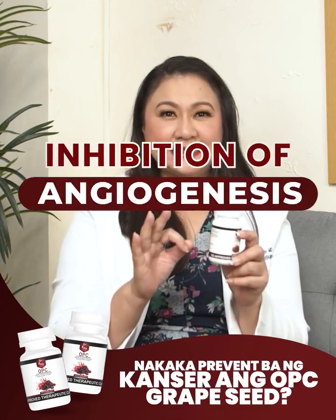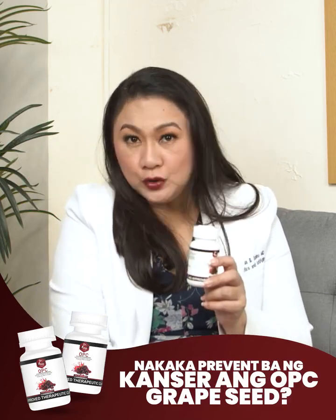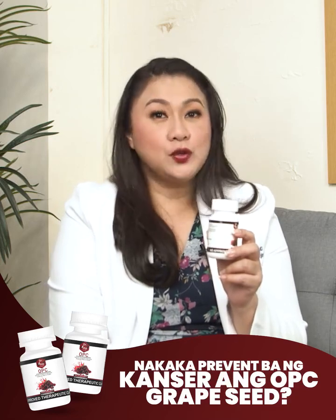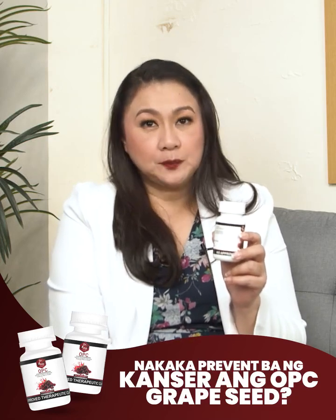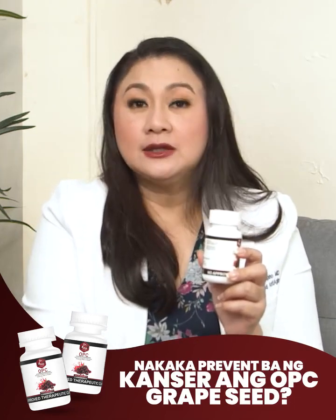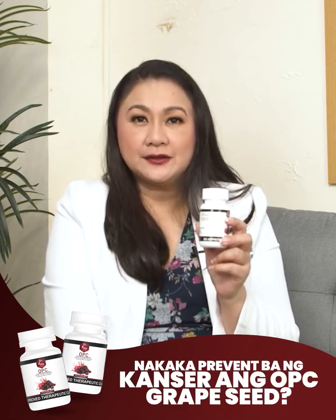Number 3: Inhibition of Angiogenesis. Tumors need a blood supply to grow. They stimulate the formation of new blood vessels — this is called angiogenesis, which supports tumor growth. Dr. Vita OPC has been studied to have the potential to inhibit angiogenesis, which could limit the blood supply to tumors, slowing their growth.